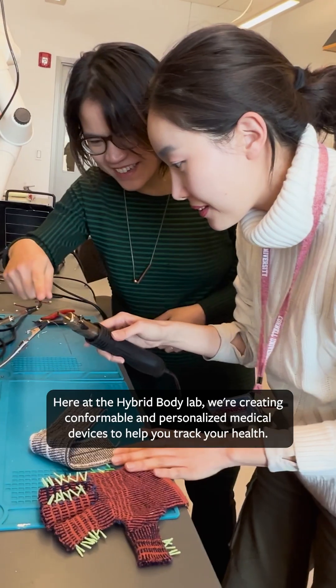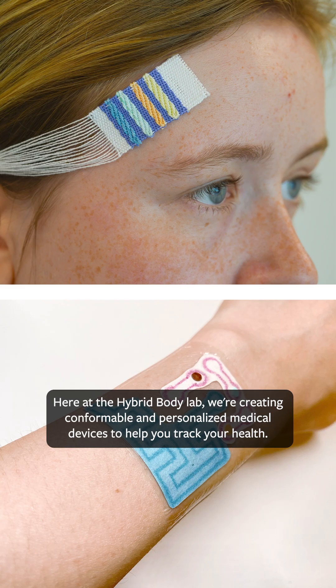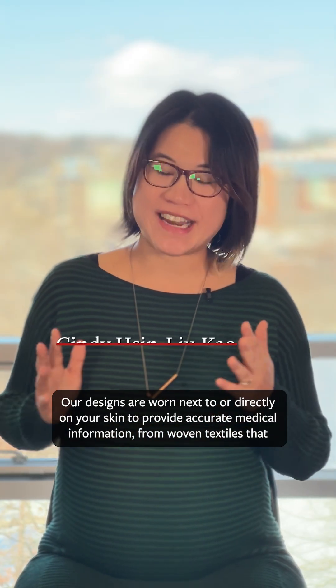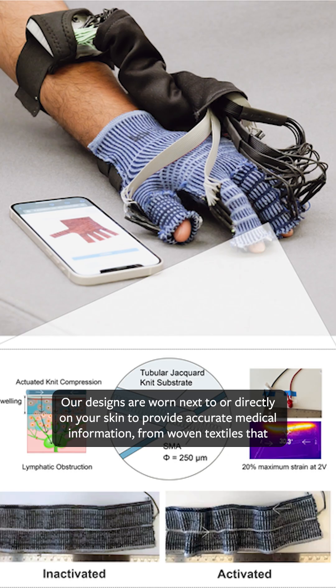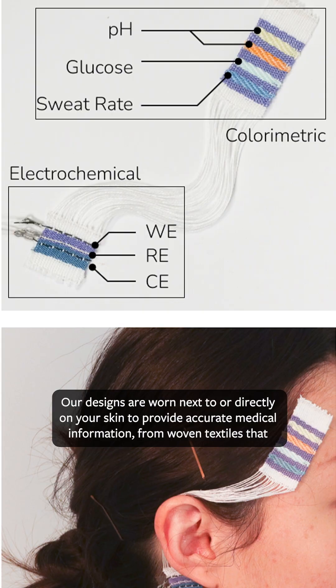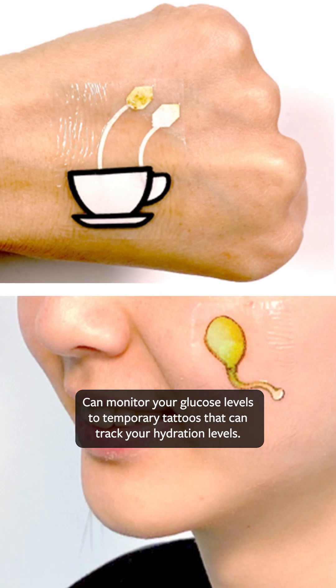Here at the Hybrid Body Lab, we're creating conformable and personalized medical devices to help you track your health. Our designs are worn next to or directly on your skin to provide accurate medical information — from woven textiles that can monitor your glucose levels to temporary tattoos that can track your hydration levels.